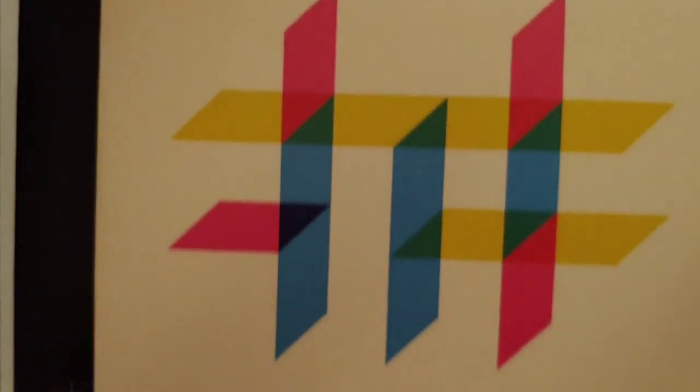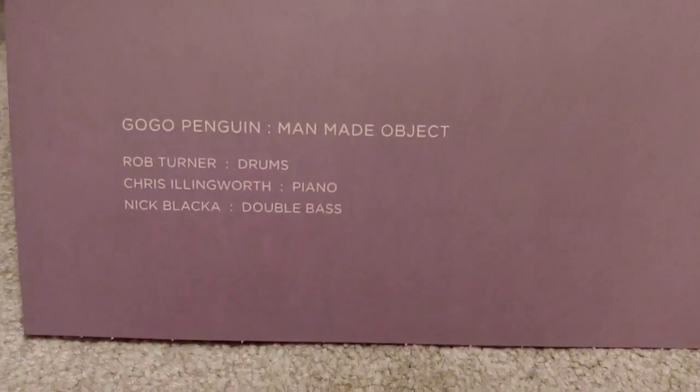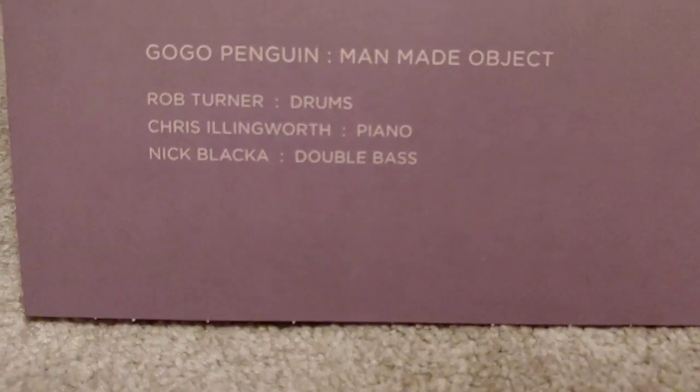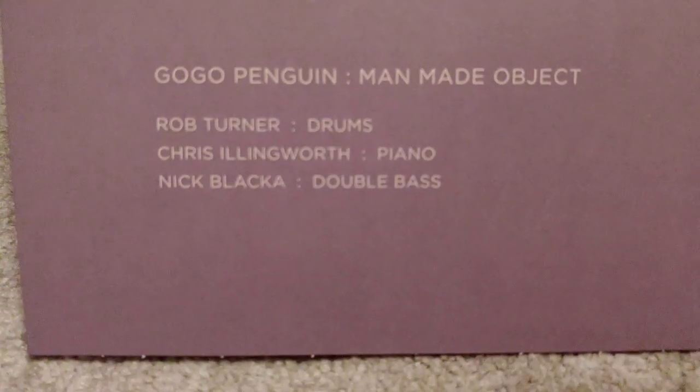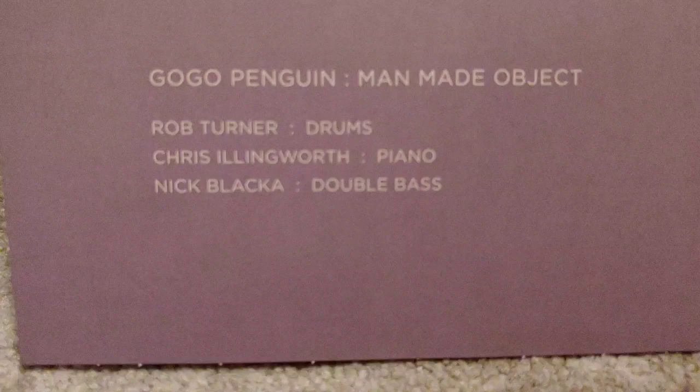The third one has a very minimalist cover again — Blue Note label down there. The inside is also very minimalist. This album is called Man Made Object. The members of the band are Rob Turner, Chris Illingworth, and Nick Blacker.